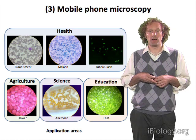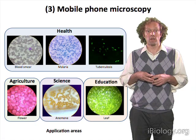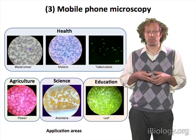With the ability to take microscopic images with your cell phone, there are a range of different ways you could use such a mobile microscope device. One we've talked about already is healthcare — being able to take images of relevant disease samples — but there are a number of other places where mobile microscopy could be very useful.